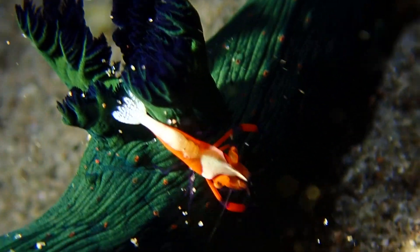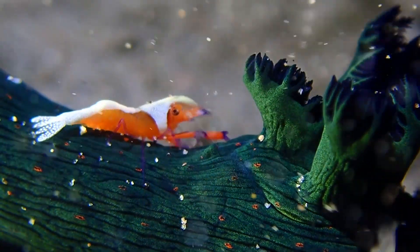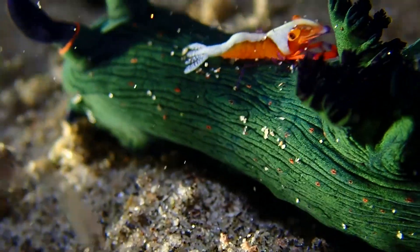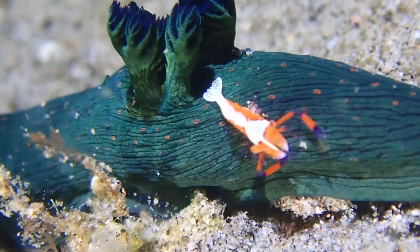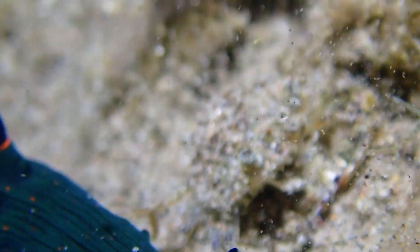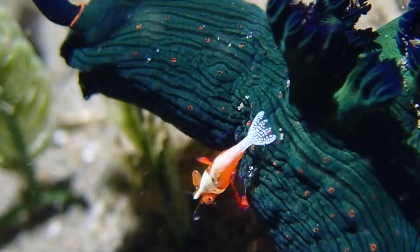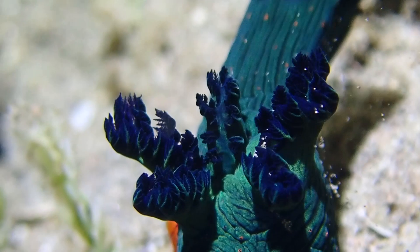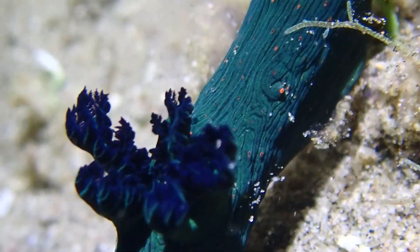This is a common nudie that we normally ignore, but look at this — it's got an emperor shrimp riding on its back. This is unique footage I've never got before. I've never seen an emperor shrimp taking a free ride on a little nudie. The emperor shrimp isn't too happy about all the plankton attracted by my lights, but the nudie doesn't seem to care — or maybe he knows the emperor shrimp's there and there's just nothing he can do. It's not like he has fingers to flick him off his back.